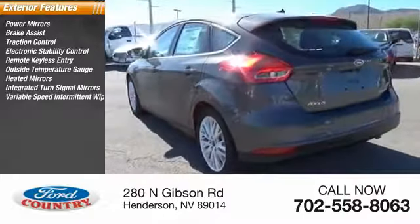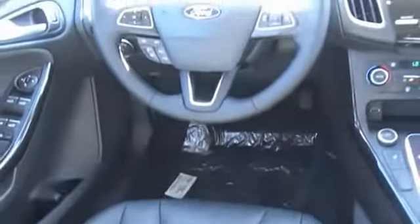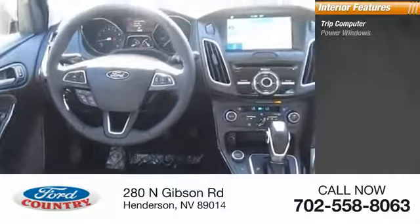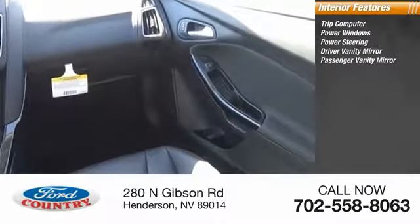Variable speed intermittent wipers, rear window defroster. Inside you'll find trip computer, power windows, power steering, driver vanity mirror, passenger vanity mirror.